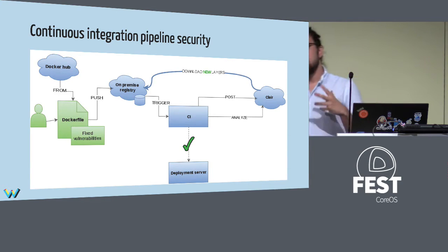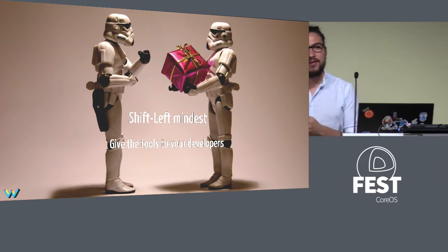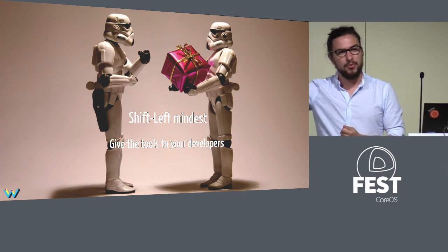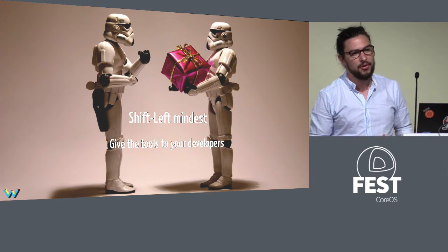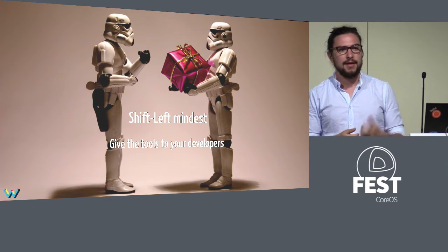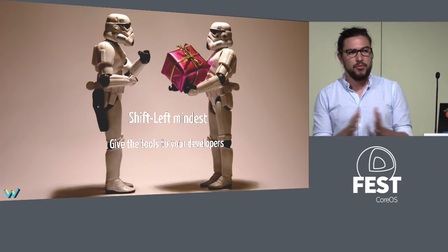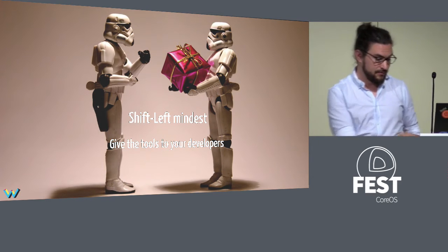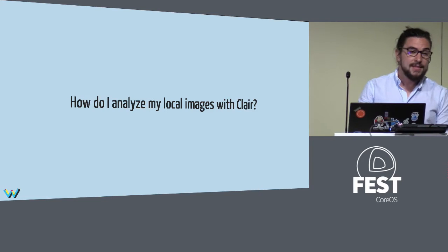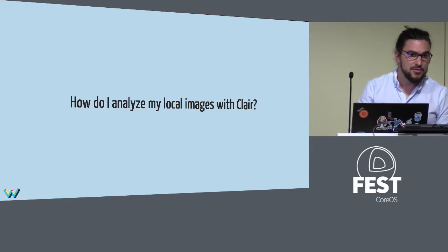In a DevOps shift-left mindset, we want to provide all the tools to the developer as early as possible to avoid vulnerable images already being in the registry that others could pull. So we want to analyze locally. How can I analyze from my own laptop? Here I introduce HyperClair.